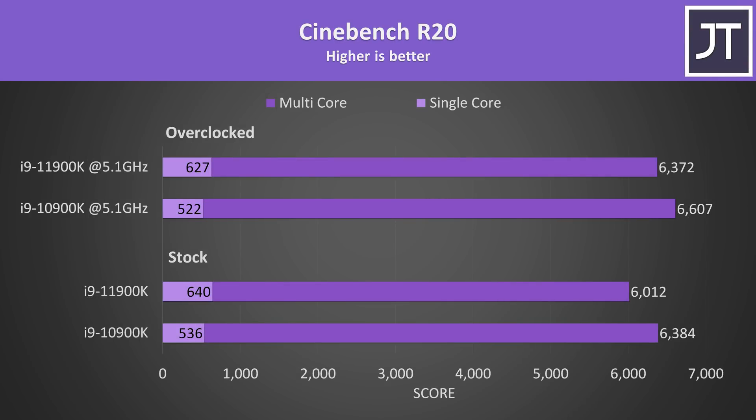I've also tested the older Cinebench R20 as a lot of people still use it so you can compare my results, and similar deal here too. It's worth noting that the single core speeds actually drop with the manual all core overclocks applied, because this prevents the 5.3GHz single core speed from being hit.